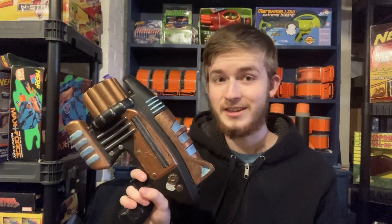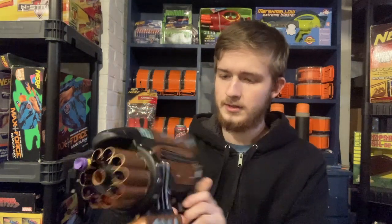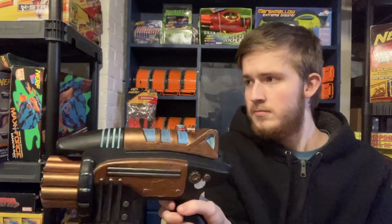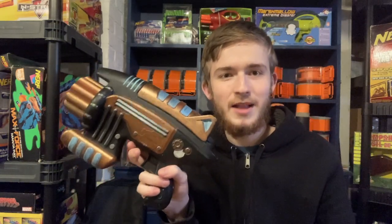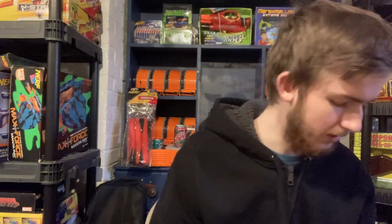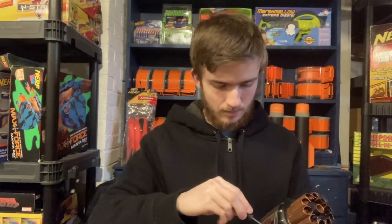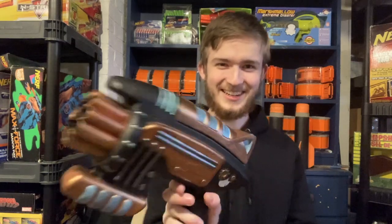I thought this was way too interesting to pass on — it was three dollars. This is a Buzz Bee Thunderbolt. It used to be green and yellow; someone painted this in a steampunk color scheme and did not do a half bad job. You can even see the original colors. I've never seen a painted blaster in a thrift store, let alone one done this well. The Buzz Bee Thunderbolt has a light system in it — let me find the battery compartment. It has Amazon Basics in it. You can still see the lights through the paint — that's so funny.